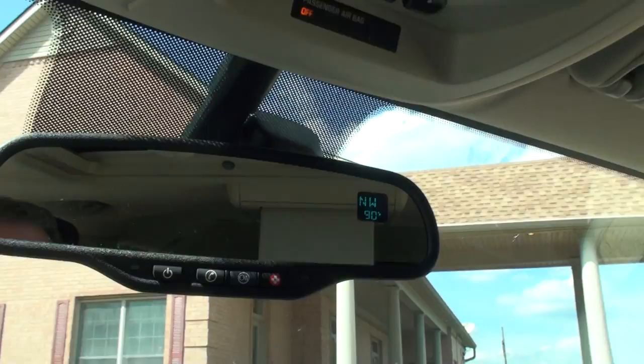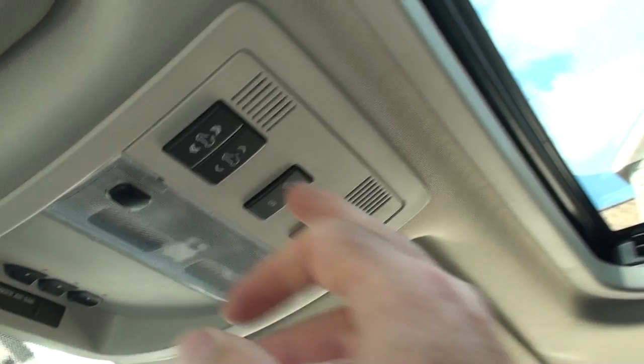We've got your OnStar, automatic dimming rearview mirror, outside temperature and compass. Up here, we've got your universal garage door opener and sunroof.